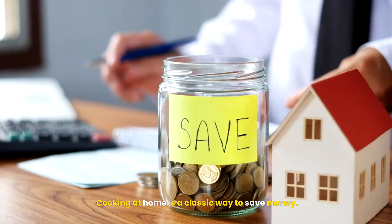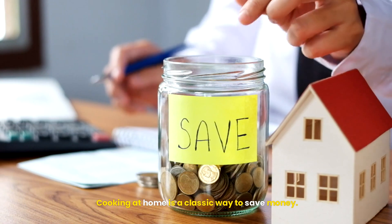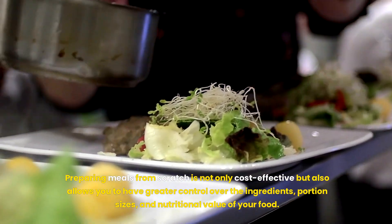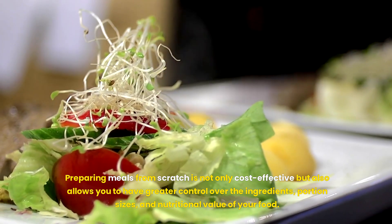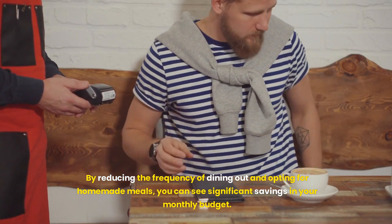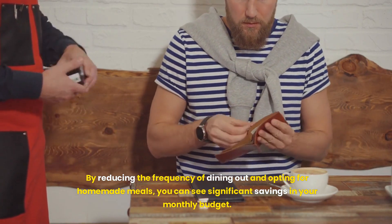Homemade Meals. Cooking at home is a classic way to save money. Preparing meals from scratch is not only cost-effective but also allows you to have greater control over the ingredients, portion sizes, and nutritional value of your food. By reducing the frequency of dining out and opting for homemade meals, you can see significant savings in your monthly budget.